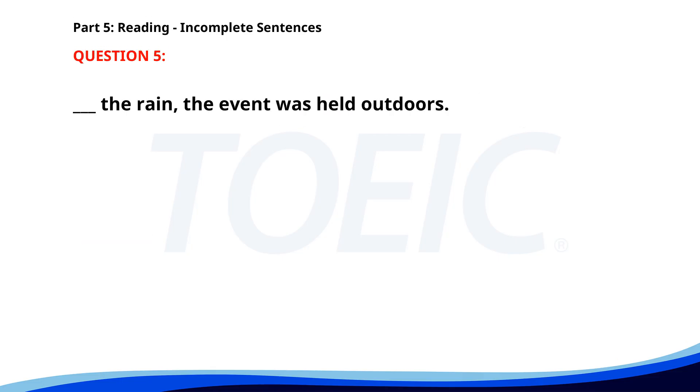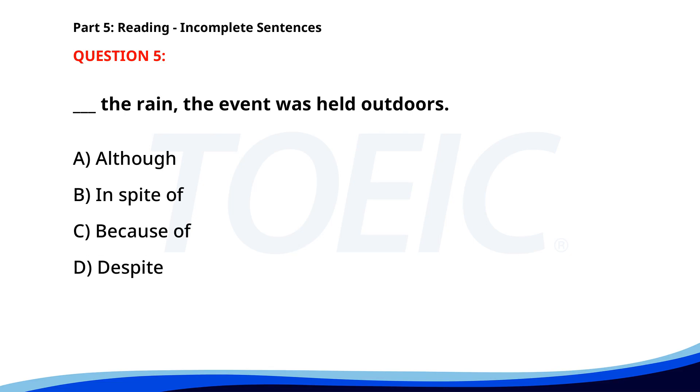Number five. Despite the rain, the event was held outdoors. A. Although. B. In spite of. C. Because of. D. Despite. The correct answer is D: Despite.